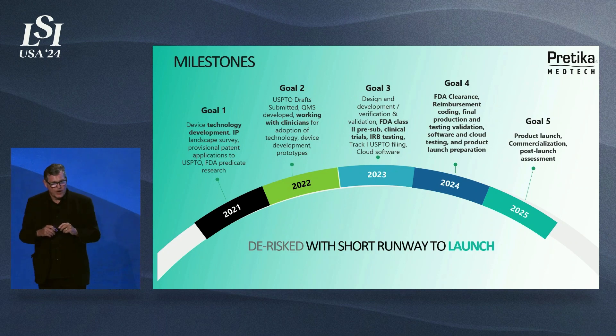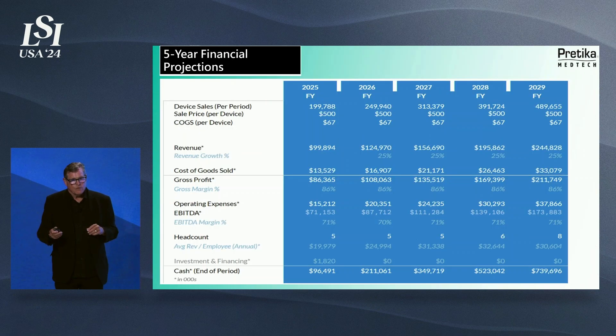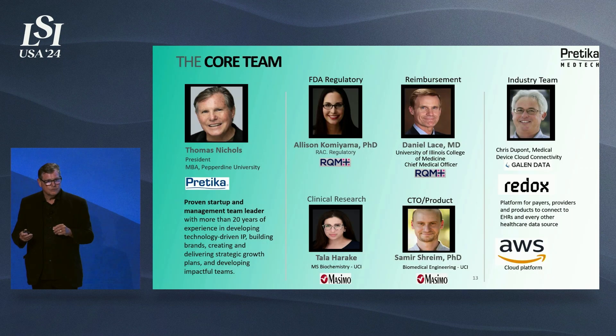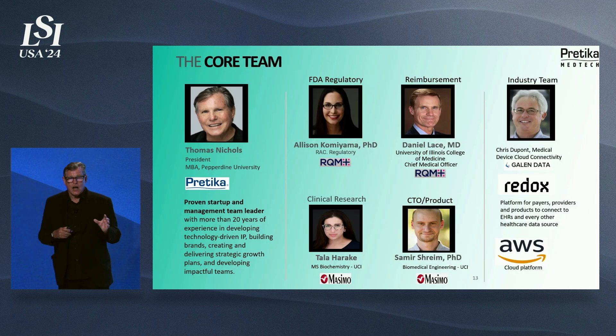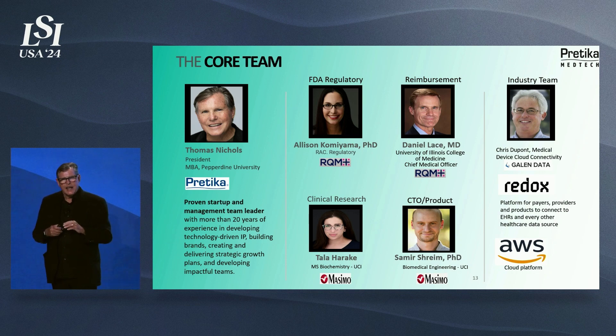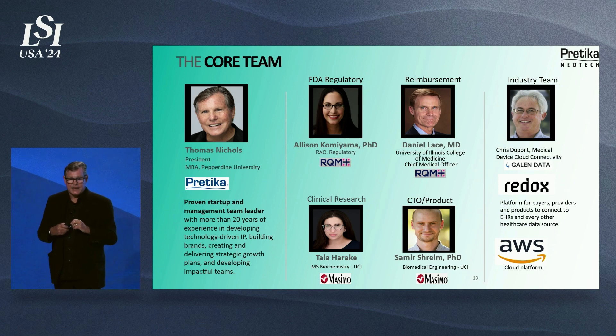We've achieved incredible milestones. Already in 2024, we have achieved an FDA pathway for clearance and an IRB. We have a strong five-year financial projection. Our team includes Talaharake on the clinical side and Samr Shreem on the technology side. We have great industry partners such as RQM Plus with Alison Komiyama and Daniel Lace on the reimbursement coding side, as well as cloud partners Galen Data and AWS Health.